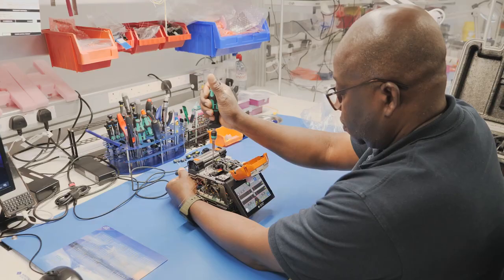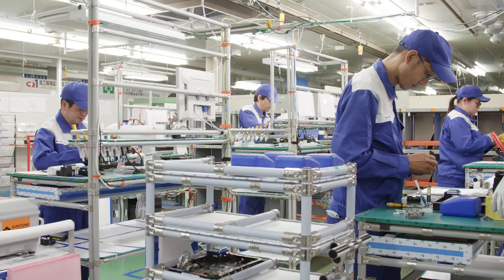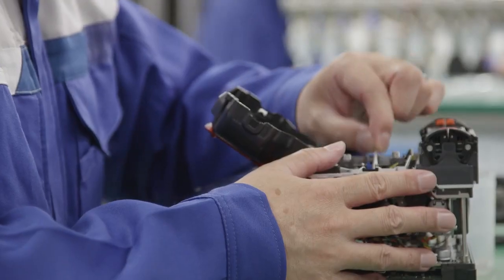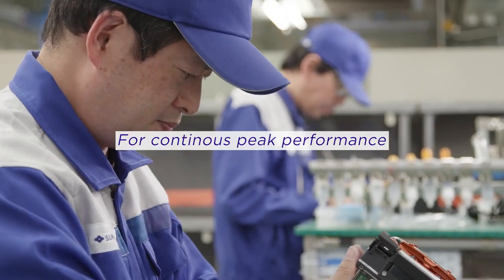We have 120 locations globally, where we or our certified distributors work on maintenance in each region. Working on maintenance of the machines, I believe my mission is to bring everything out of the machine, which I always focus on when doing so. After our maintenance work, we run rigorous inspections to ensure our customers can use the machine with confidence for as long as possible.